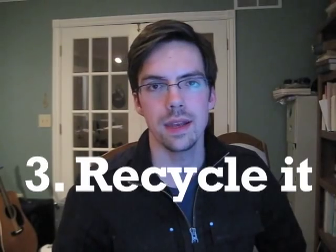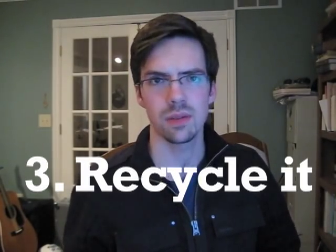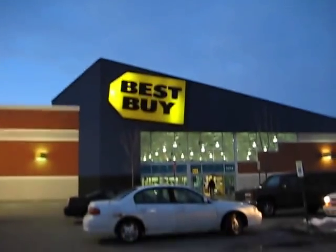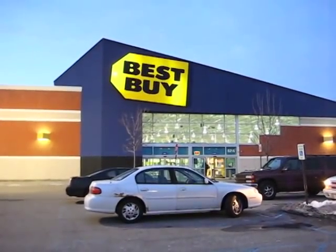The third option is to recycle your computer. I've always known that there were facilities somewhere where you could recycle your computer, but I never really knew where. I did some searching online and it looked like a lot of these places are in bigger cities. Finally I found a place that looked promising — Best Buy.